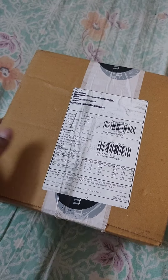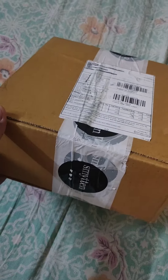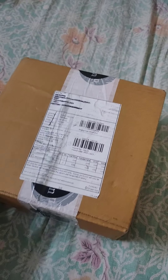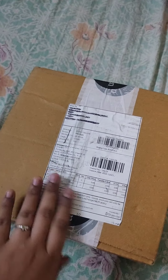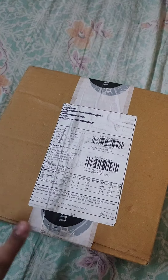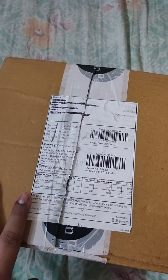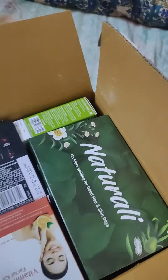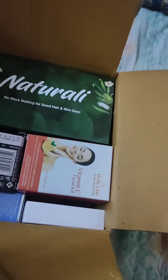Hey guys, welcome or welcome back to my channel. My Smitten parcel finally arrived and I am excited to see how big a box I got. I have not unboxed it yet, so let's unbox it and I'll tell you what I have ordered.